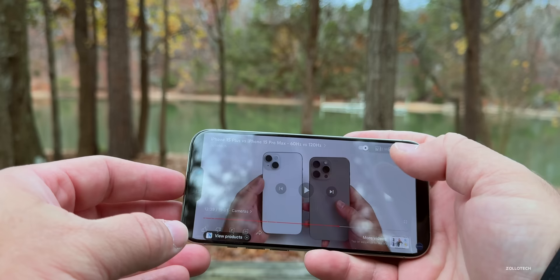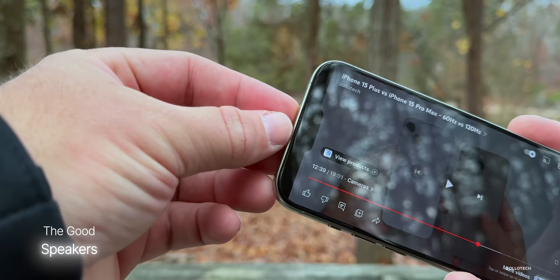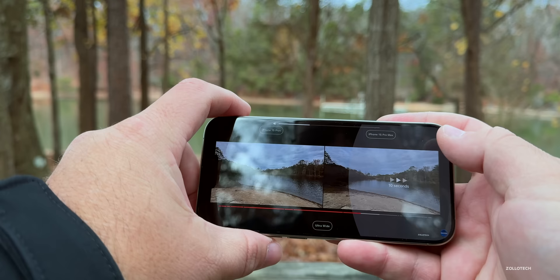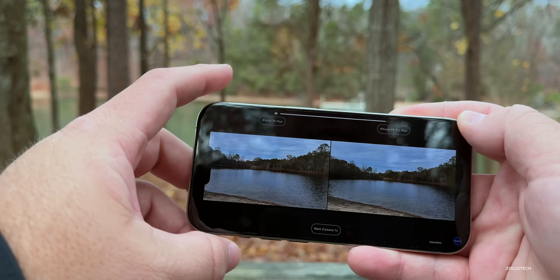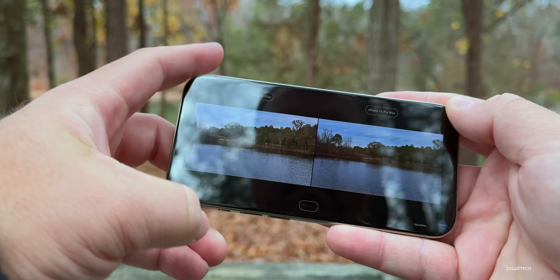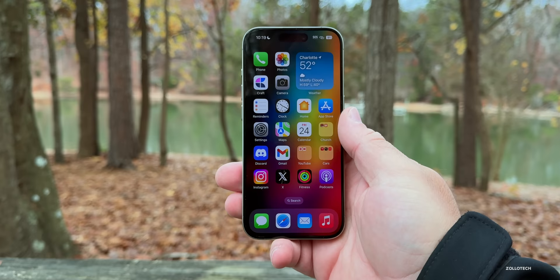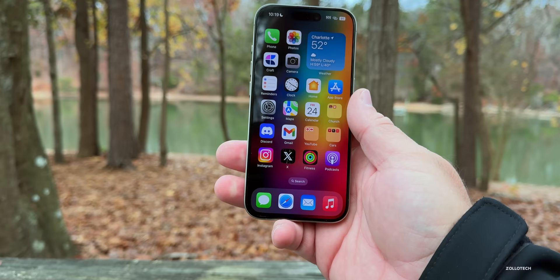The speakers have really great stereo sound this year. Some people have reported the top speaker crackling at the highest volumes, but I haven't experienced that at all. Even at the highest volumes, they still sound pretty good and don't seem to crackle as much as the 14 Pro or 14 Pro Max did, so they seem to be a little bit better overall.